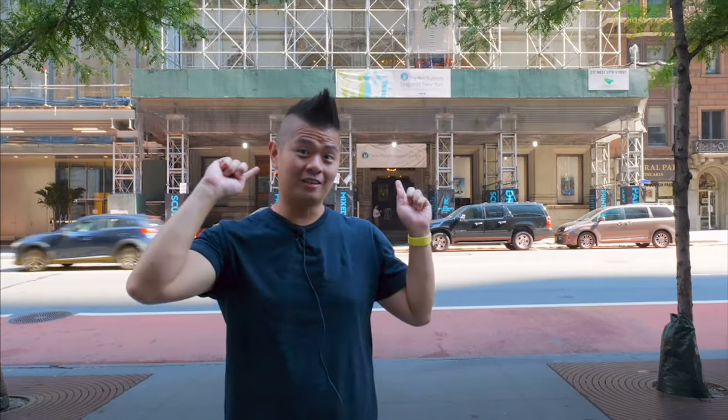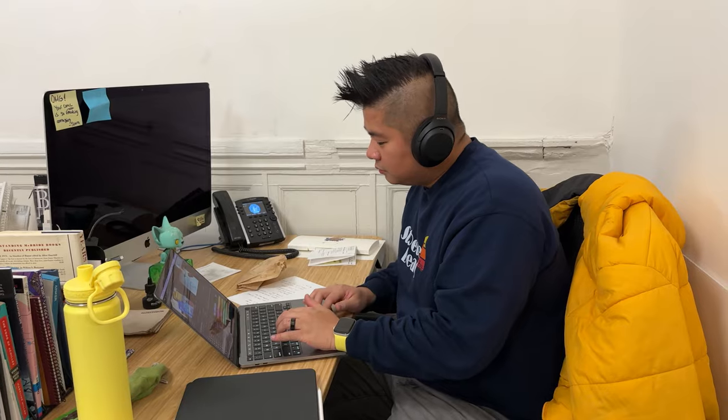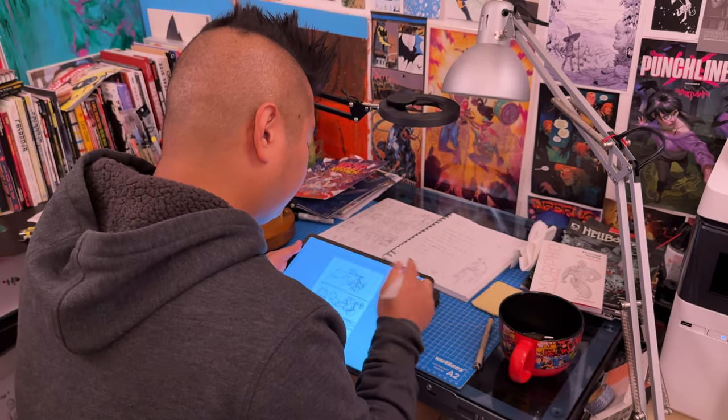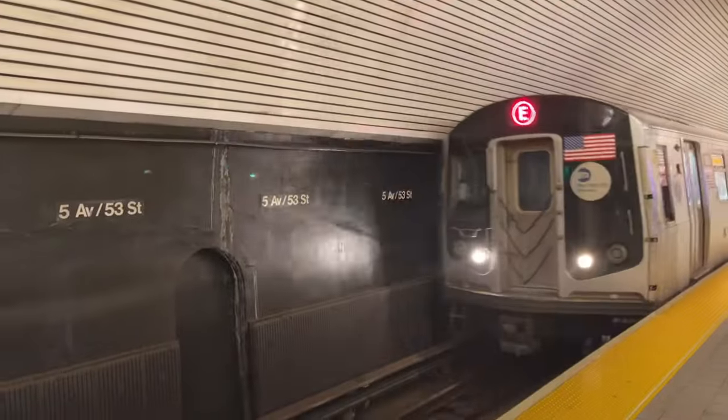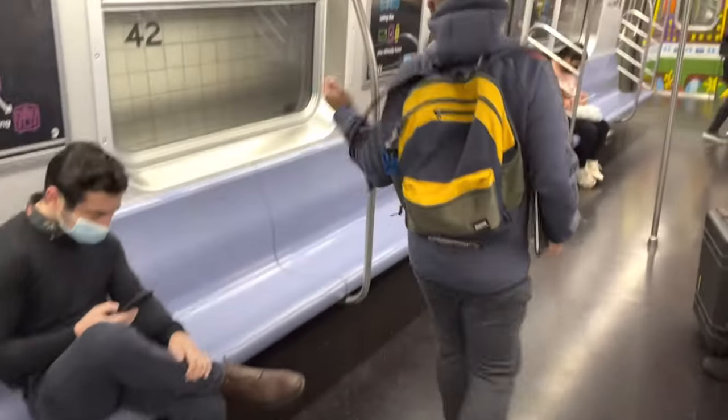The whole comic took me about seven months to draw. I have a day job, so I had to block out time in the early mornings and late evenings to work on this book. Because the iPad is super portable, I was able to work on it on the bus, in the subway, and in the spaces in between my day when I had a little break here and there.